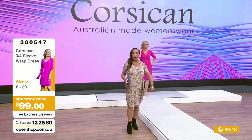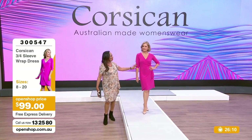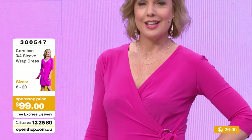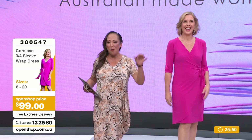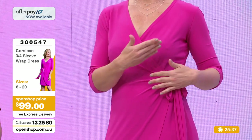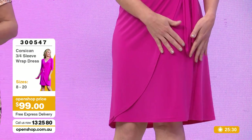We are live with Corsican - 45 years this Australian brand has been around, Australian made. The wrap dress item number is 300547 at $99. What strikes you about this is the colour, the cup, the shape, the wrap - it's ticking all the boxes. A wrap dress is something you really need in your capsule wardrobe. It's one of the most flattering for all body shapes - it creates this lovely diagonal angle across the body. It's a faux wrap, so this part is seamed in and you're not going to expose yourself accidentally.